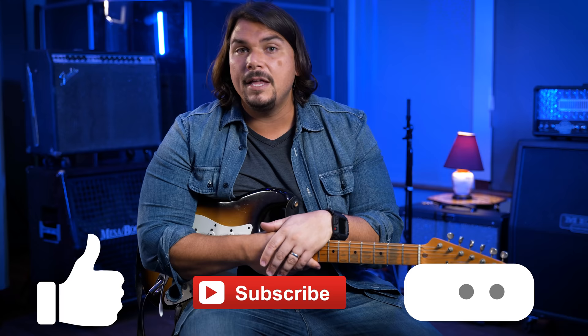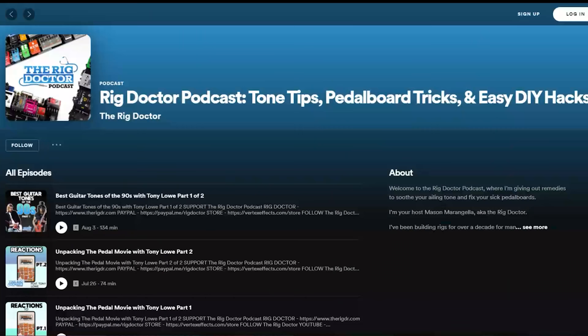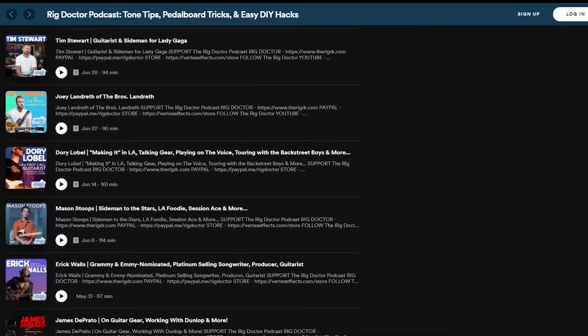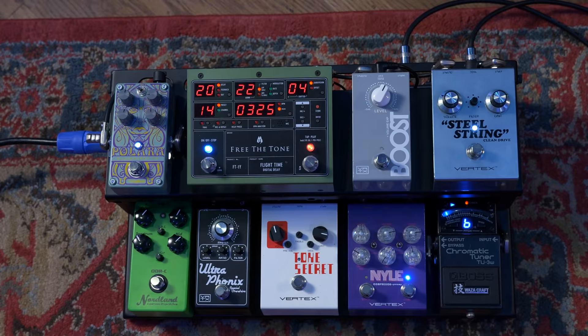If you dug what you saw today — whether it's this introduction or a refresher about the Hot Rod DeVille ML or clean pedal platforms in general — please give us a thumbs up and leave a comment about your favorite clips or applications you've used it for. If you're a Hot Rod DeVille ML user, we'd love to see clips or hear your experiences. Also check out our Rig Doctor podcast for continuing education on pedals and pedal boards — we interview other rig builders and pros and put up new episodes almost every week, available on Apple, Spotify, and all podcatchers.